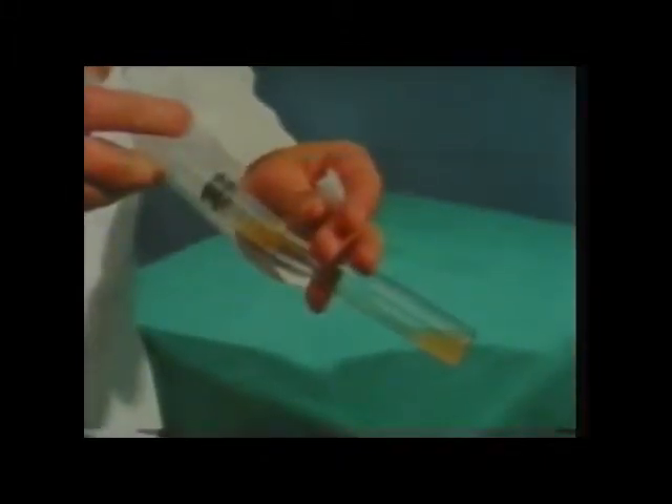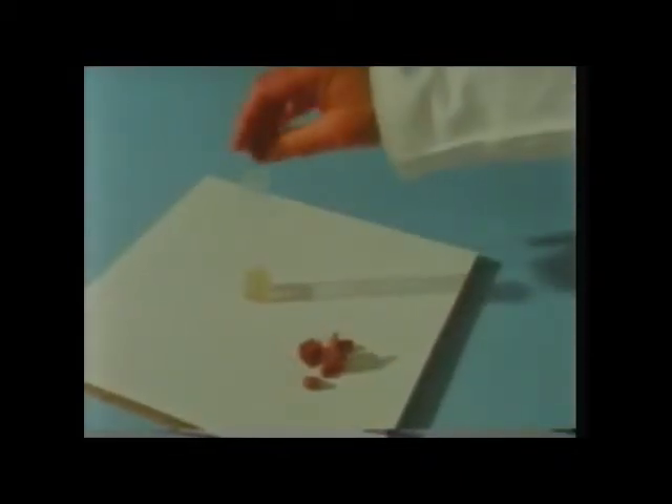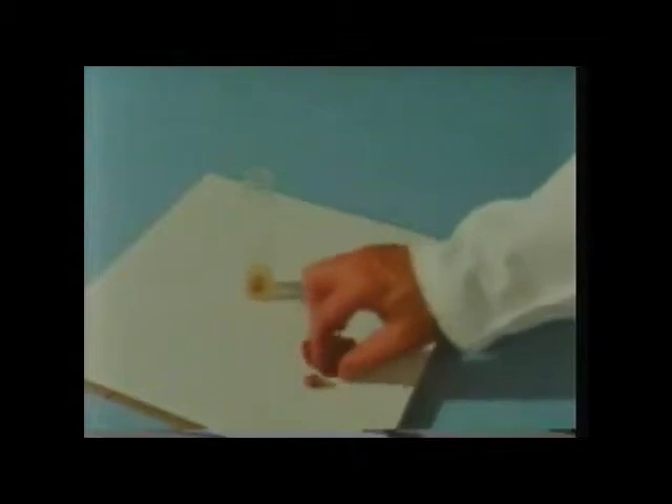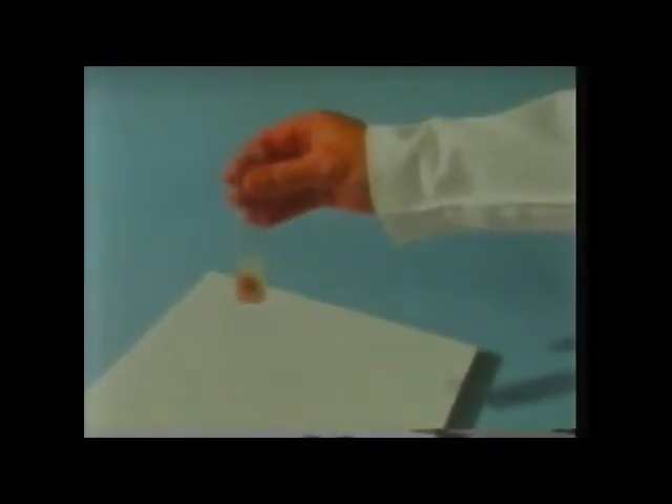Here we're draining off gastric juice from his empty stomach — he hasn't fed for 12 hours. There it is, a fairly clear liquid. Let's put some raw minced beef into it. We'll now keep this at body temperature for some hours and see what happens. You can see that the gastric juices have acted on the beef, breaking it down. Any solid lumps will eventually disappear.